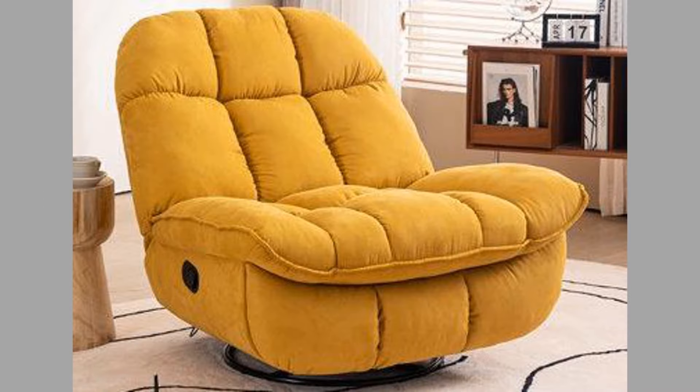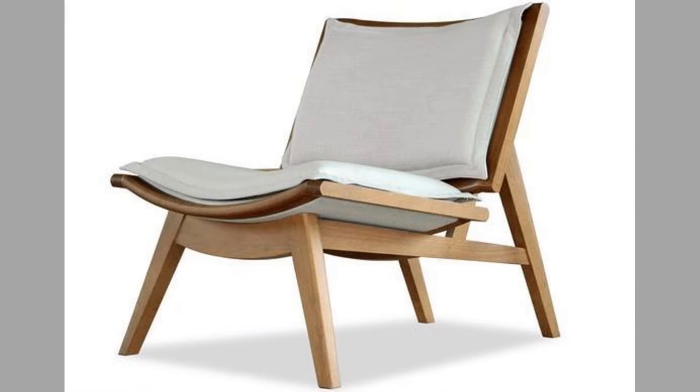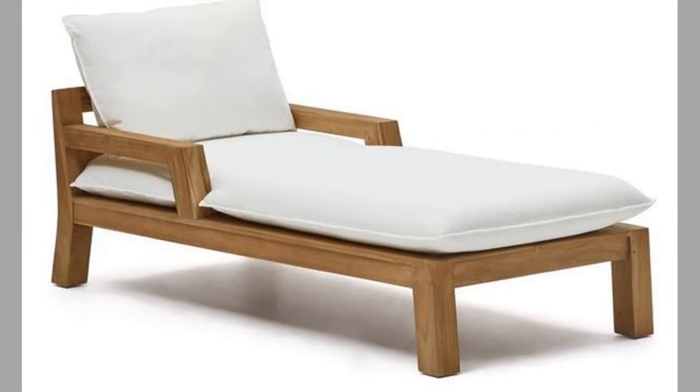Key features of lounge chairs. First, comfort — the primary purpose of a lounge chair is to provide comfort. Many lounge chairs are cushioned, allowing for prolonged sitting without discomfort. Some designs even incorporate ergonomic features to support the body properly. Second, style — lounge chairs come in a multitude of styles ranging from mid-century modern to contemporary minimalist.